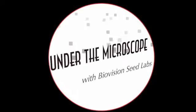RealAirCulture.com presents Under the Microscope with BioVision Seed Labs. We are here with Holly Gellett, Manager of Business Development with BioVision, and this is Episode 1 of Season 2 of Under the Microscope.